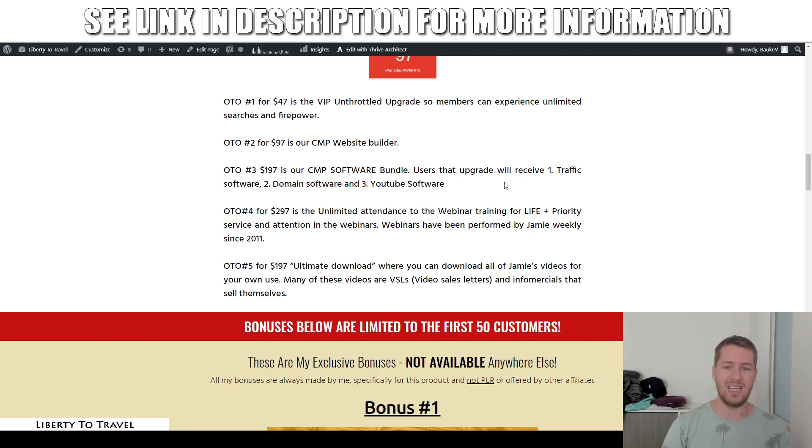Upsell number four is unlimited attendance to the webinar training for life. Jamie does weekly webinars — he's been doing this ever since he started in 2011 as an internet marketer. He has years and years of experience, and every week he takes his students on a live call, answers questions, shows them new things he learned and new techniques on how to make money online. For $297, you get lifetime access for as long as Jamie keeps doing this — and as he's already been doing it for more than nine years, you can be sure he'll continue.